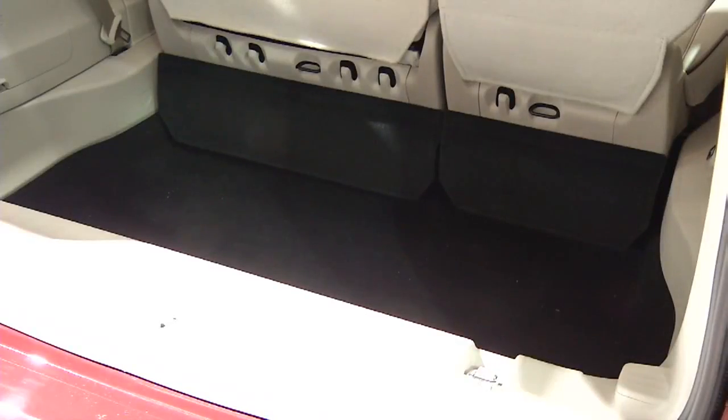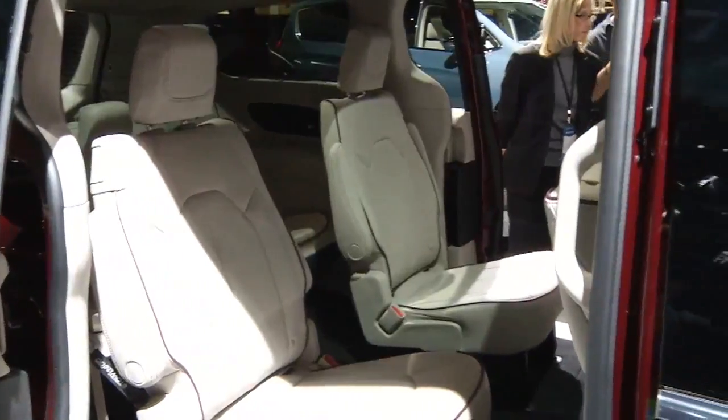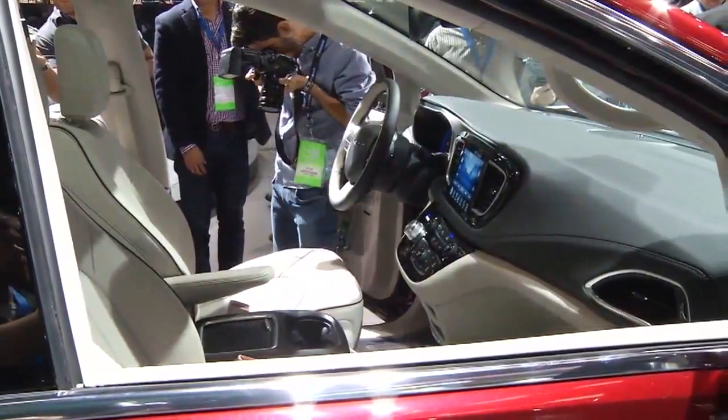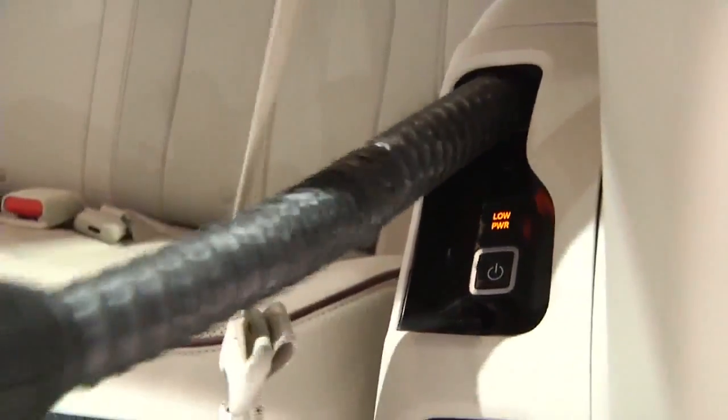Taking a further look inside, this van has the industry's first hands-free power lift gate and hands-free power sliding doors, making things even easier if you're handling groceries or small children. And if they drop a snack, no worry — there's a retractable vacuum for that.